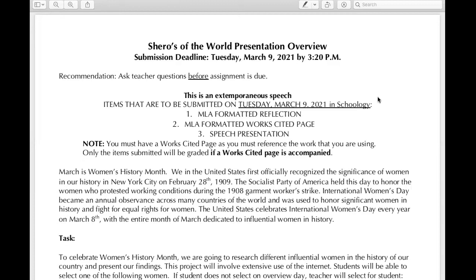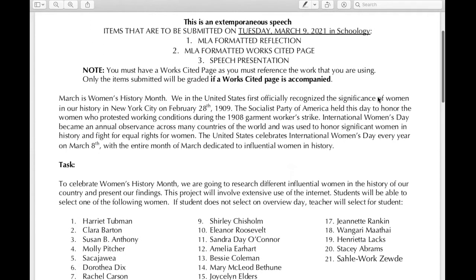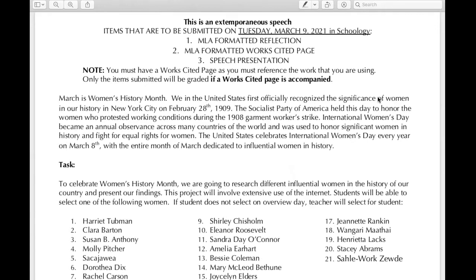We went over MLA in first semester, so you can go back to your notes from there, go to the resources page on the class website, or use Purdue OWL — just Google it for more information. There are a plethora of places you can go, even YouTube, to find more information about MLA format and works cited if you need a refresher. A big thing you need to know is that you must have a works cited page for this presentation to be graded. No MLA works cited page, no grade. You must have a works cited page — otherwise, it's plagiarism.